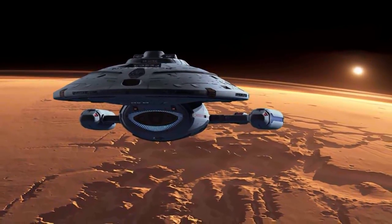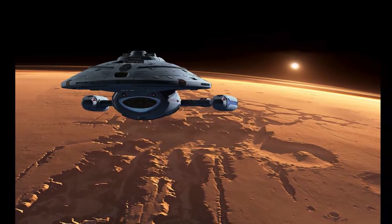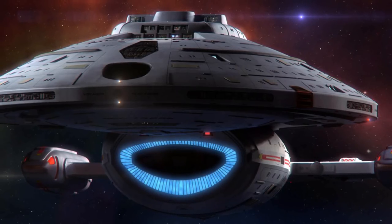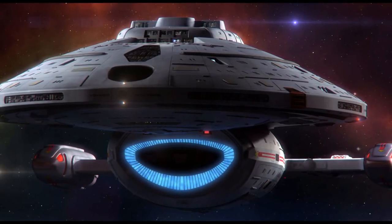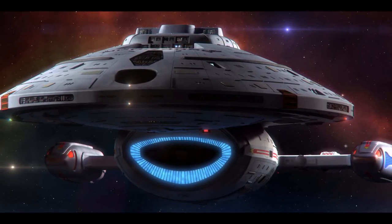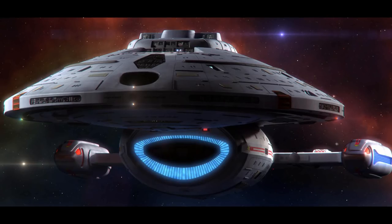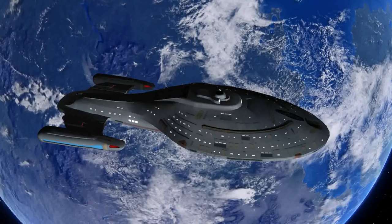However, what the Intrepid class lacked in physical size, she made up for with technological advancements. Voyager boasted some of the most advanced sensor equipment in the Federation and was capable of reaching a sustainable cruise velocity of warp factor 9.975. She was further equipped with bioneurocircuitry that contained gel packs with bioneurocells that organized information more efficiently and sped up response time. The computer processor was capable of simultaneous access to 47 million data channels.